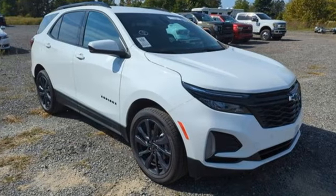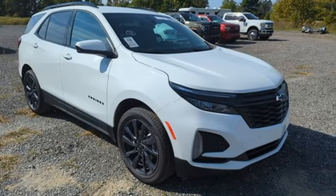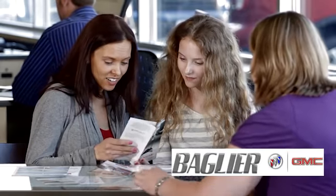Chevy, 100 years of icons. Hurry in today for a test drive. Baglier Buick GMC.